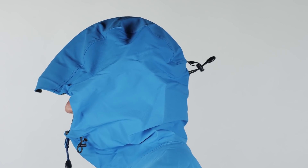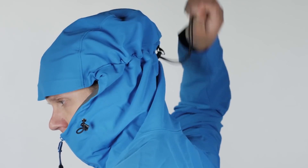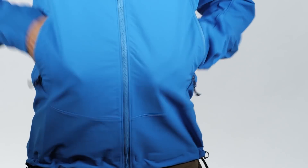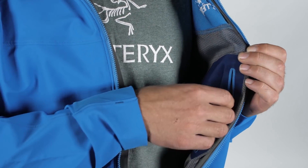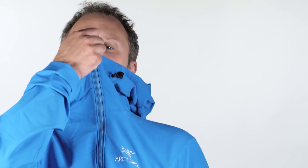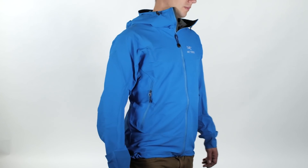Arcteryx's helmet compatible storm hood provides full protection against wet weather and wind, and can be easily adjusted with one hand using a cinch cord at the rear. There are two hand pockets with zippers, an internal chest pocket for smaller items, and the main zip uses Arcteryx's no-slip zip, which allows it to take the weather protection of a soft shell and make it as comfortable and streamlined as possible.